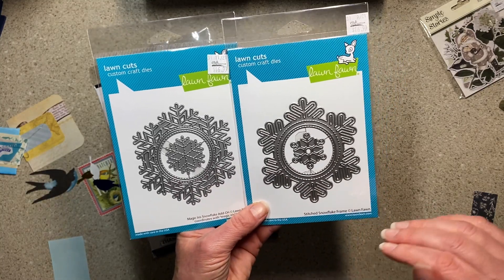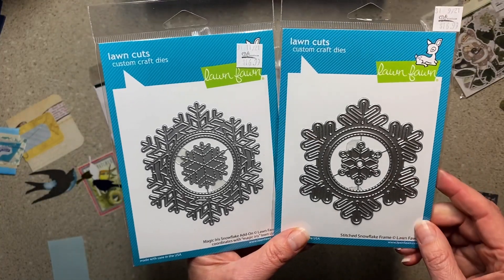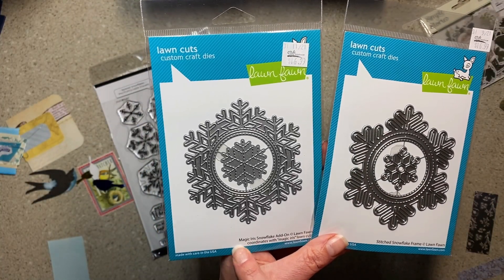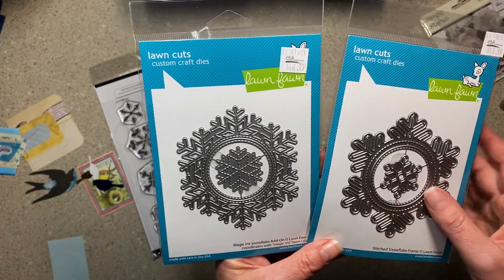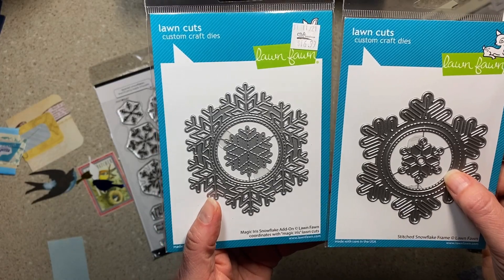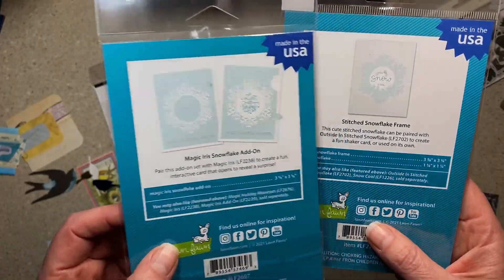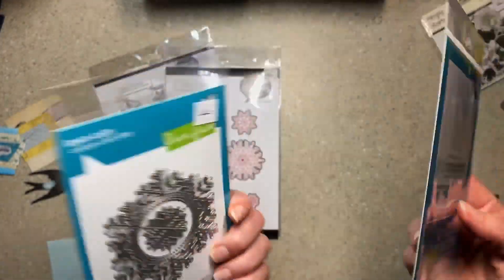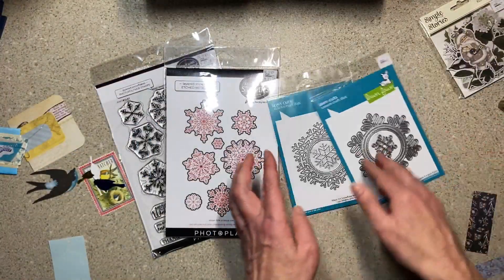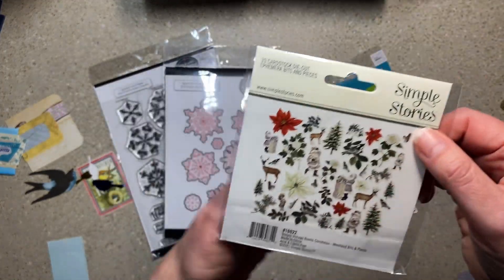Then two Lawn Fawn dies — they actually had three different ones and she picked these two, and I agreed. The third one I just didn't like as much. One is called Stitched Snowflake Frame and this one is Magic Iris Snowflake Add-On — it says something about coordinating with Magic Iris Lawn Cuts. I don't know what that means but it looks cool; they have little samples on the back. The last thing I picked up I did not need, but look — there are birds!